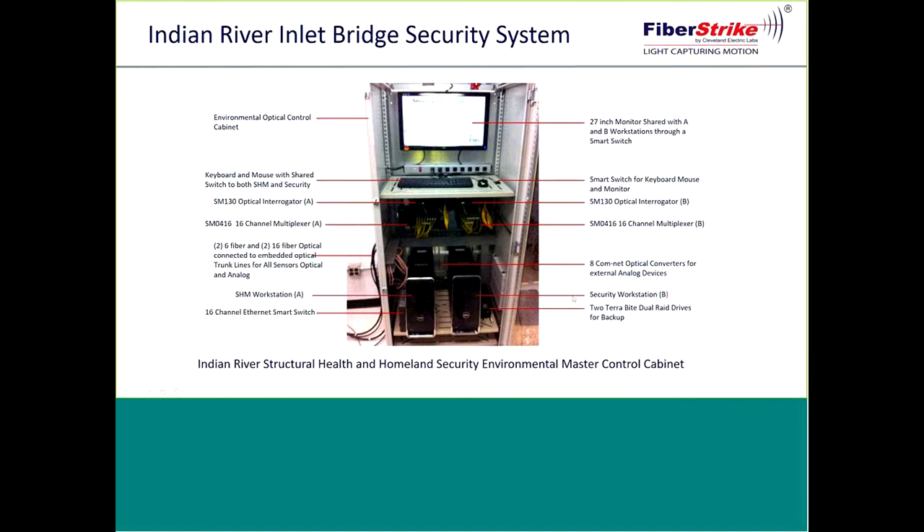There are also RAID drive backups, and of course sharing of monitors, keyboards, and mice. The information from this location was transmitted to the command and control center — the traffic management center for DelDOT.